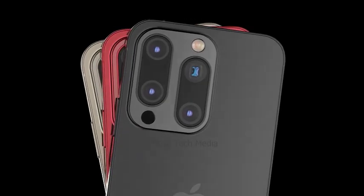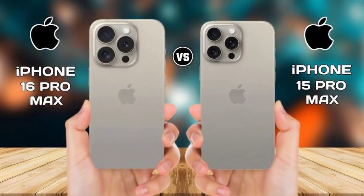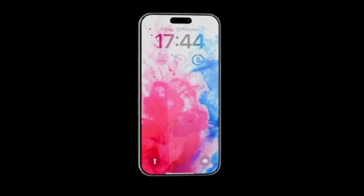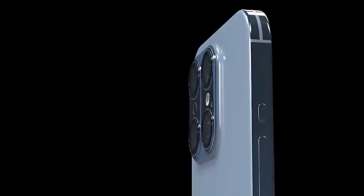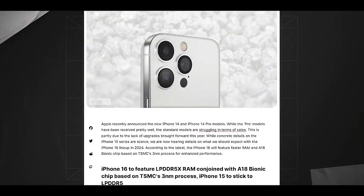By seamlessly integrating advanced technology with user-friendly features, the device enhances your day-to-day life, offering convenience, efficiency, and reliability. Whether you're navigating your daily routine or tackling complex tasks, the iPhone 16 Pro Max is designed to keep up with your needs.